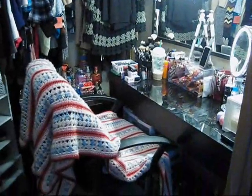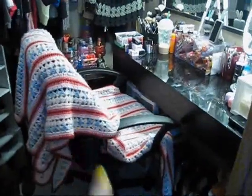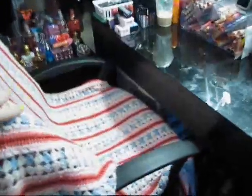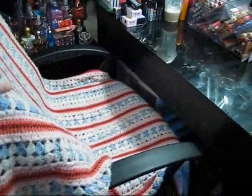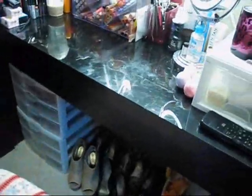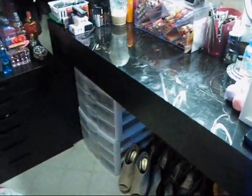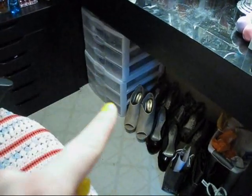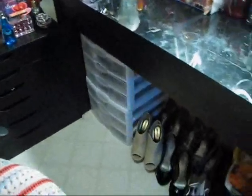Okay, so this is what it looks like. Last time I showed you I had a different chair, but I got a rolling chair because it's just easier. This is just a blanket my grandma made many, many years ago. Sorry for the messy desk — I haven't cleaned it off yet. Underneath I have some shoes, my garbage can, and then this container over here contains jewelry and extra stuff, so that's not really any makeup.